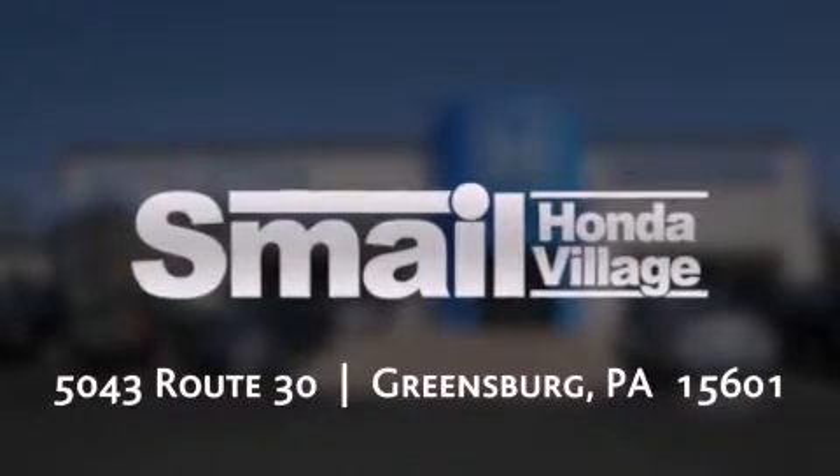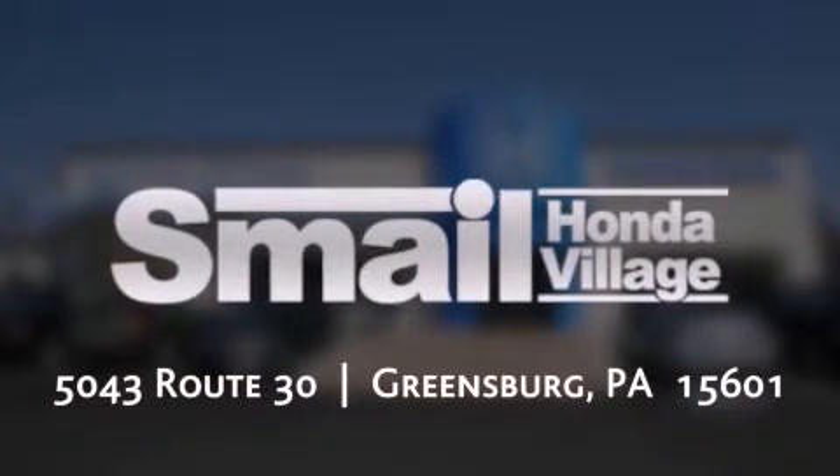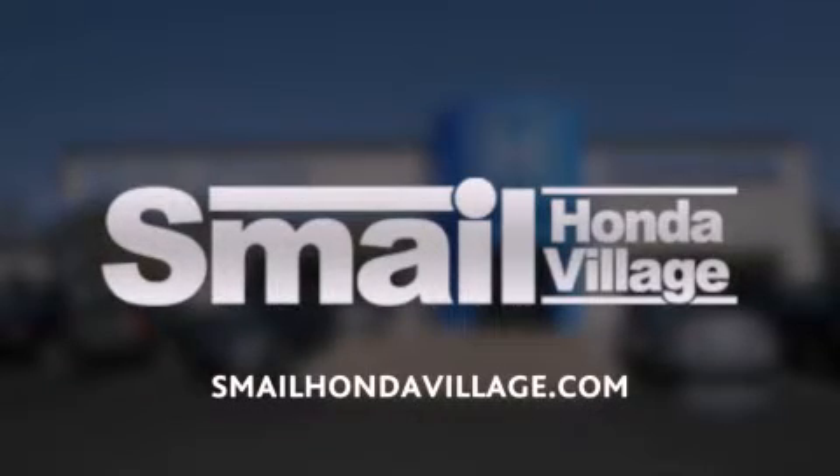Smail Honda is conveniently located at 5043 Route 30 in Greensburg, less than half a mile from the Westmoreland Mall. Contact us today to find out about our financing specials, leasing offers, or visit us at SmailHondaVillage.com.